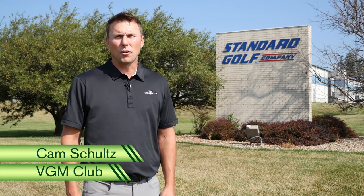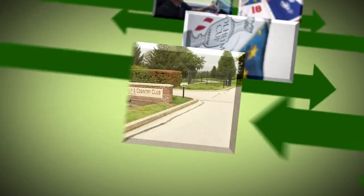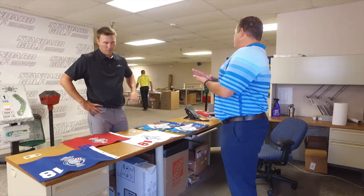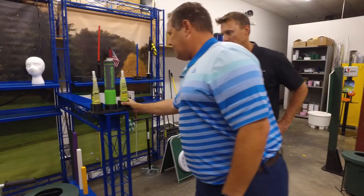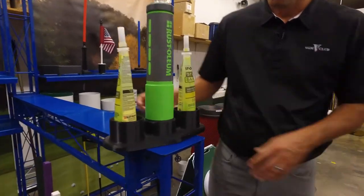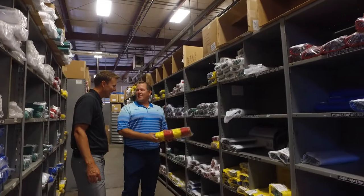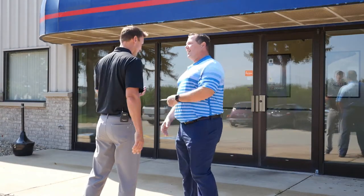We're here at the headquarters of America's largest golf course accessory manufacturer to see just how they set the gold standard in golf, on this episode of VGM Club Chronicles. You would be hard pressed to find a golf course anywhere in the country that hasn't used something from Standard Golf. For over 100 years now, they have invented, redefined, and manufactured products that thousands of superintendents have come to rely upon. We started by talking with Matt Pawley, Standard Golf's Director of Marketing.